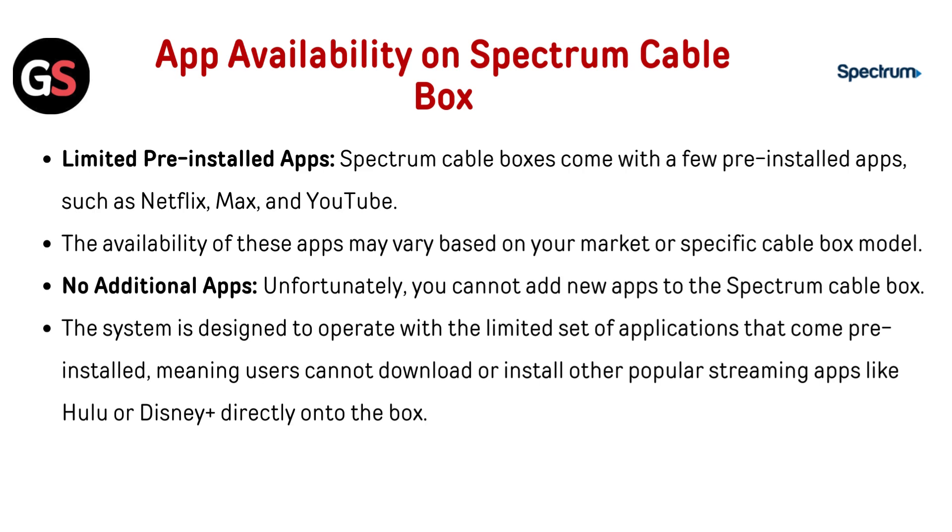No additional apps. Unfortunately, you cannot add new apps to the Spectrum cable box. The system is designed to operate with the limited set of applications that come pre-installed, meaning users cannot download or install other popular streaming apps like Hulu or Disney Plus directly onto the box.